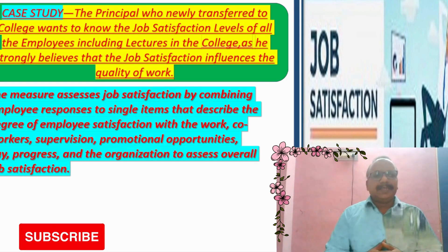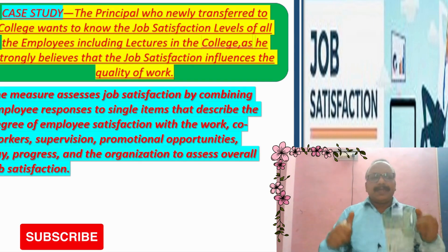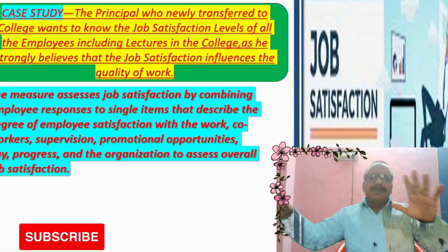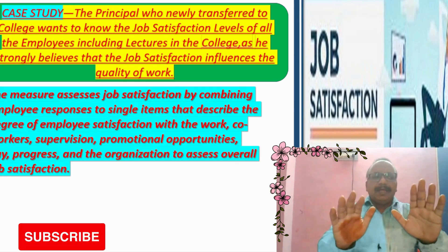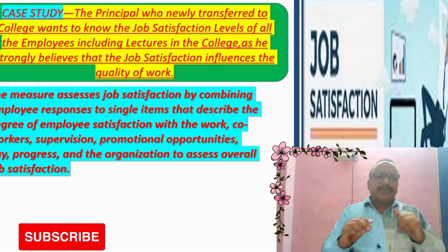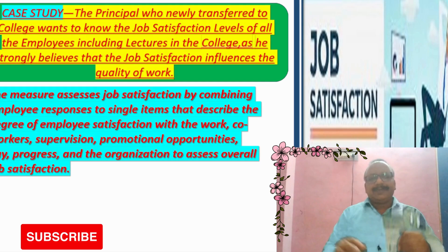Let us take the case study. The principal who newly transferred to college wants to know the job satisfaction levels of all the employees including lecturers in the college, as he strongly believes that job satisfaction influences the quality of work.